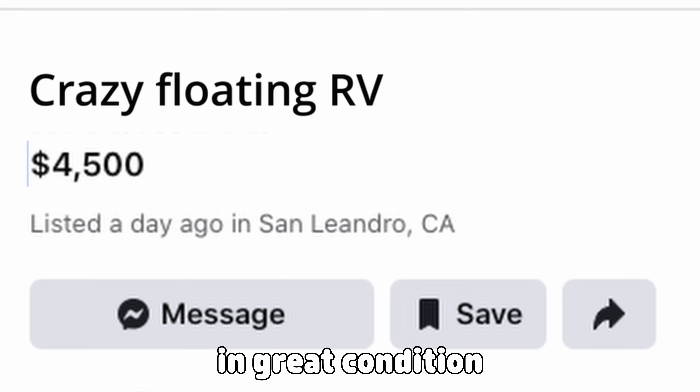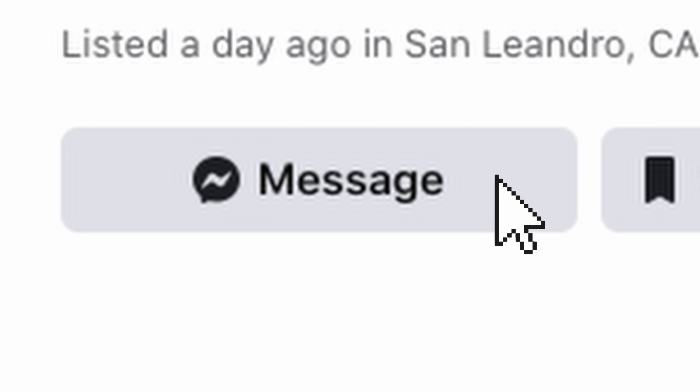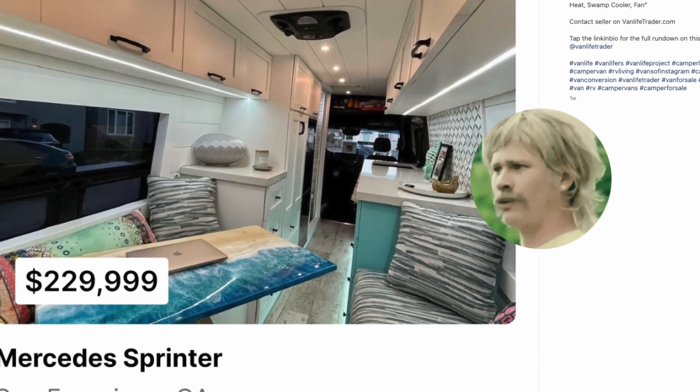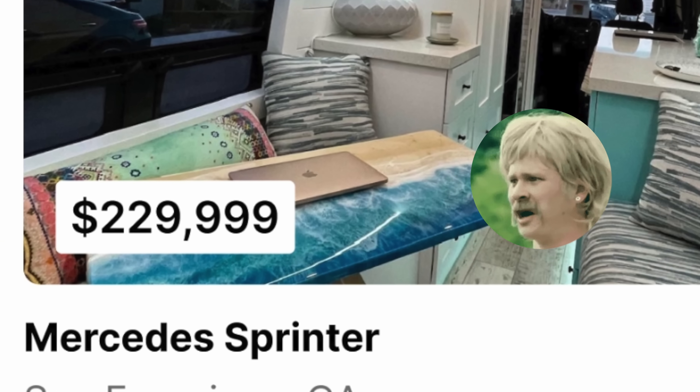If you see any of these RVs for sale in great condition and for a decent price, you should probably buy them. Don't buy a school bus to convert, don't buy a box truck, and please don't buy a $230,000 cargo van.